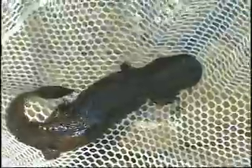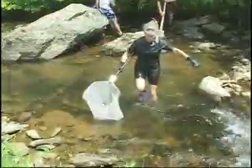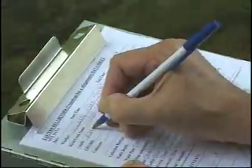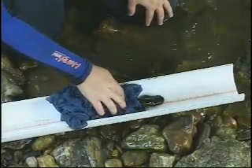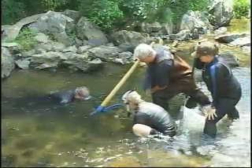North Carolina is home to more different kinds of salamanders than any other state in the country, but the hellbender is one species whose numbers are declining. The North Carolina Zoo is involved in a research project to help determine why the hellbender population is dwindling. Zookeeper David Strickler tells us more about the hellbender and its plight in the wild.